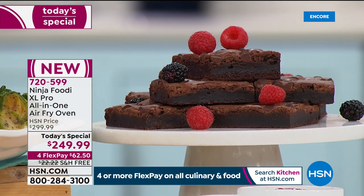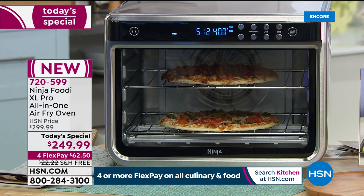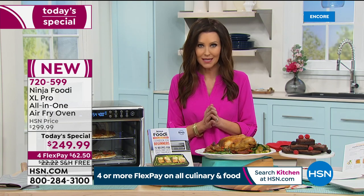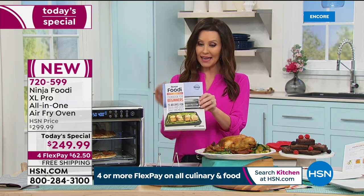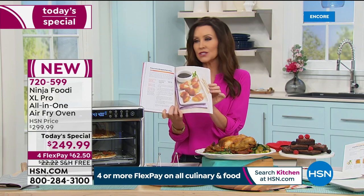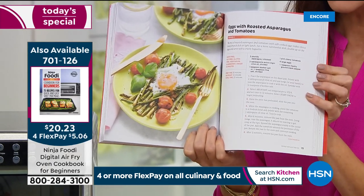We've got baked goods, brownies — you can put an entire muffin tin in here. I can smell this pizza and it was frozen maybe 10 minutes ago! It's getting perfectly crispy on the outside, the cheese is ooey and gooey. My producer and director already called dibs. For those of you who are new, your item number is 720-559. Hundreds of you are in the ordering process right now — go to HSN.com. You can also get the gigantic cookbook with breakfast ideas, dessert ideas, and more.